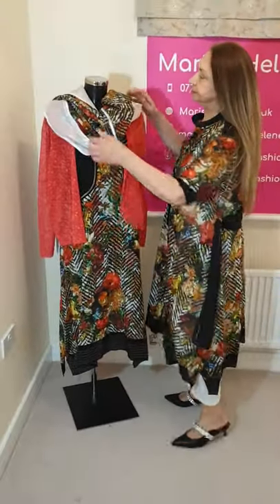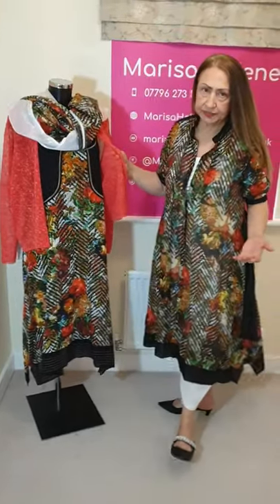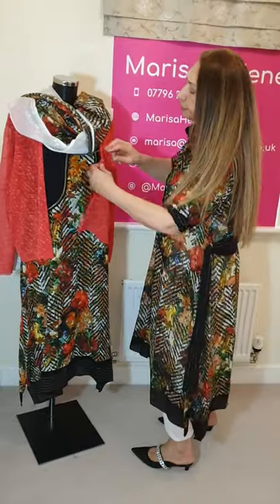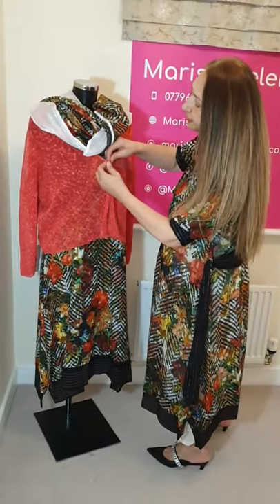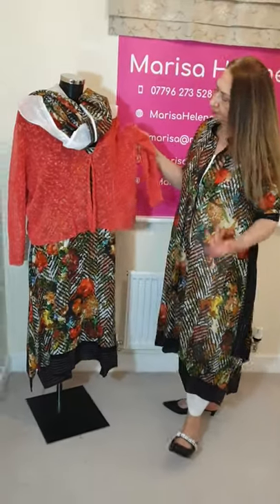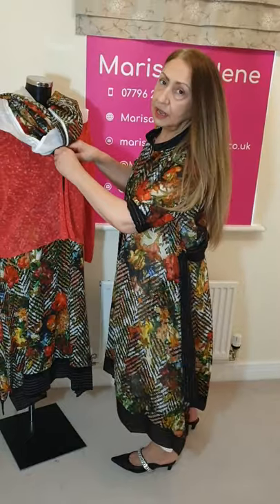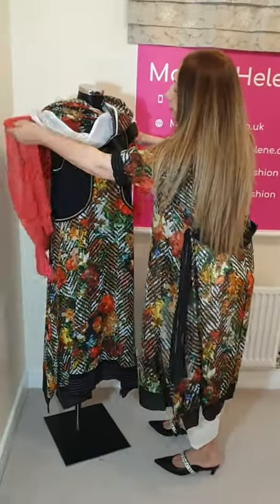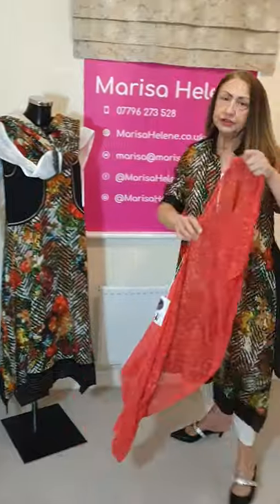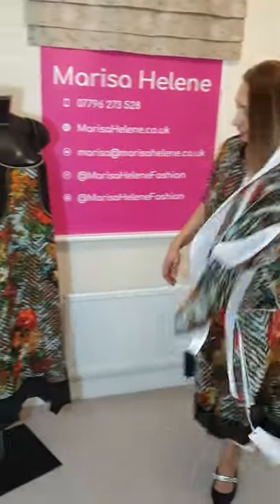Here I have got the sun dress that they've done in this collection, and I've put this very pretty colour cardigan from Creaton set which I think picks up the colour very well. Obviously if it's not a very sunny or very warm day you will need something like this over the top, and of course this is the sun dress they have done.